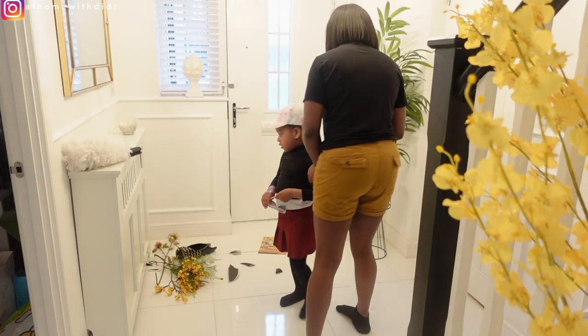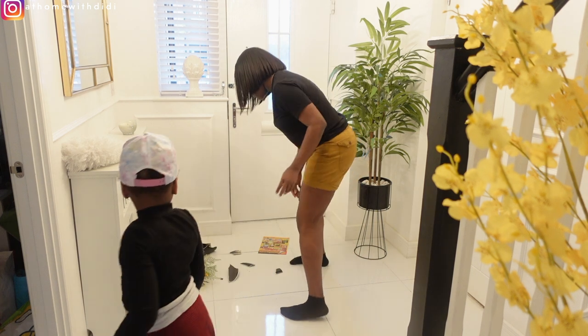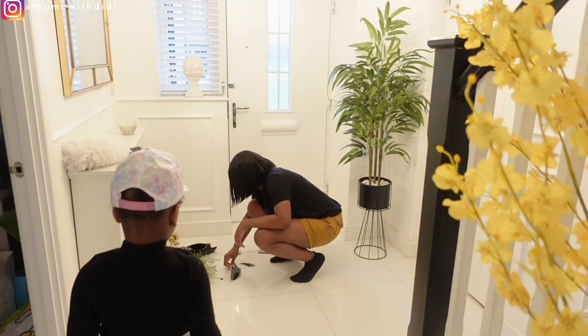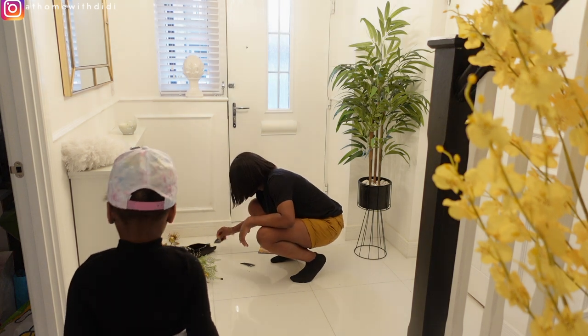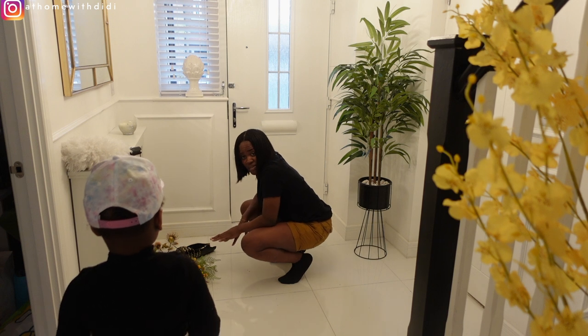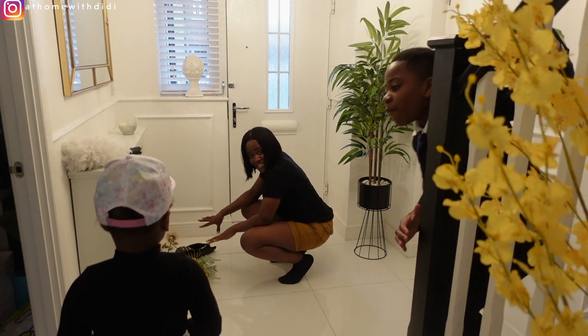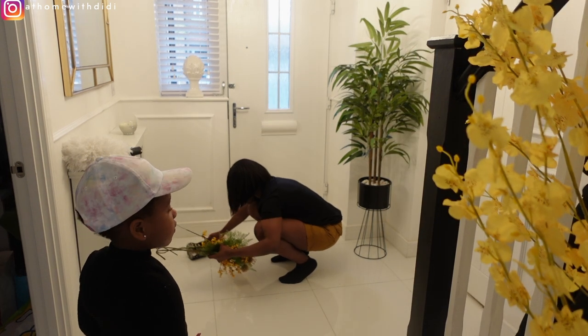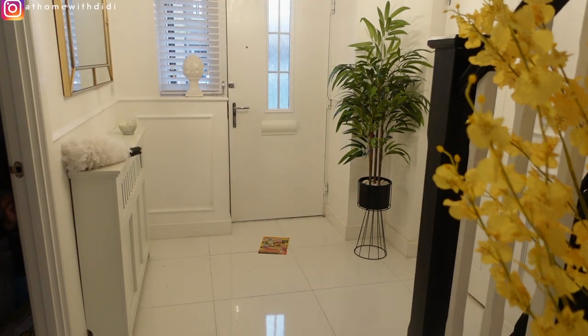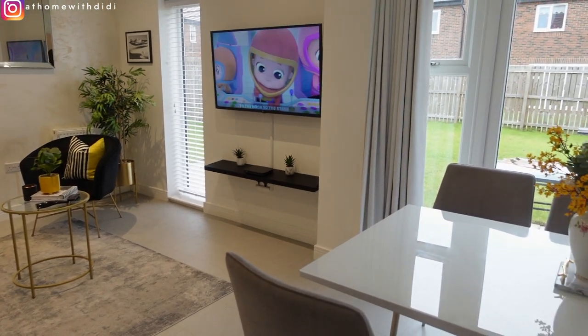I told you guys I have not cleaned this house alone in a long while. Kyra was trying to help — she was using a duster to dust the radiator cover, but it accidentally dragged the vase that was on top and it broke. She refused to leave that spot, so this was me just trying to get her out of the space because of how dangerous it was at that moment.